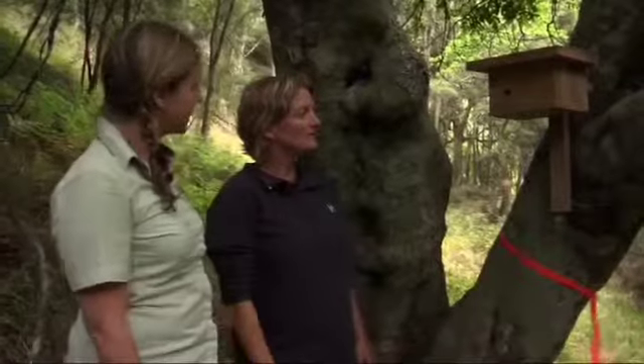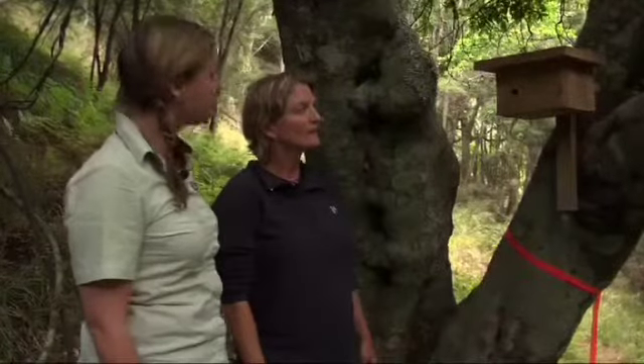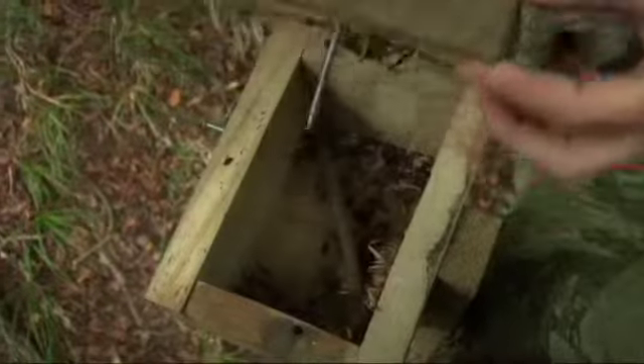These are rifleman boxes, put in to increase the nesting habitat for rifleman. But we've discovered that instead of rifleman using them, we've actually got other species using them. It's one of those nice little surprises that you get when you take things like rats out of a system.